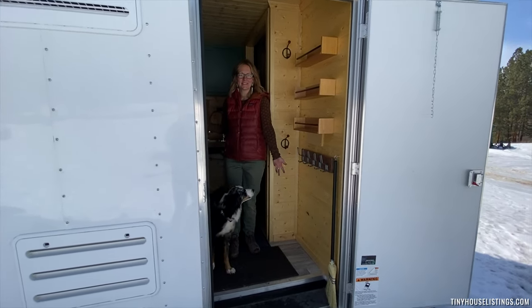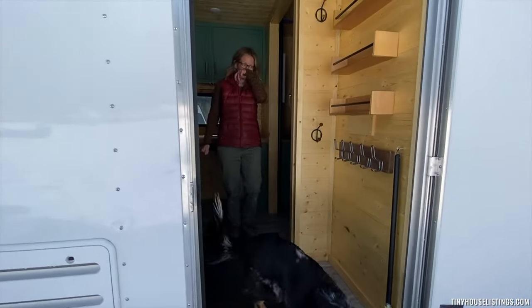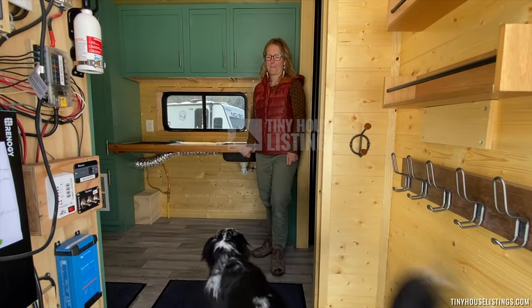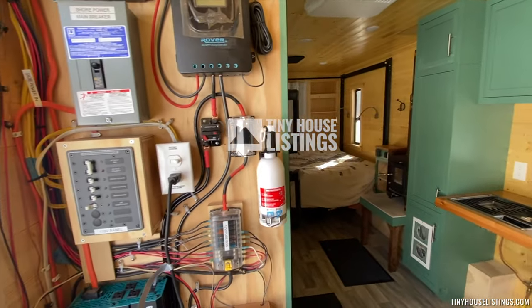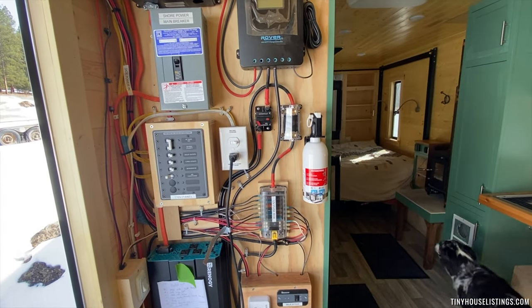Hi, welcome to my tiny home camper. Here is the wall of power. There are options for off-grid and on-grid portions.